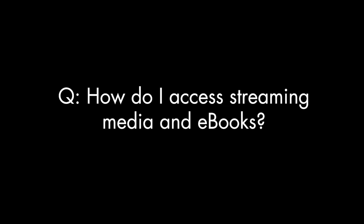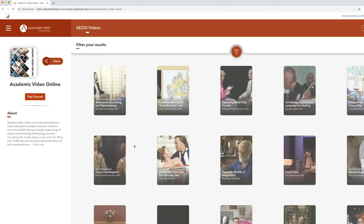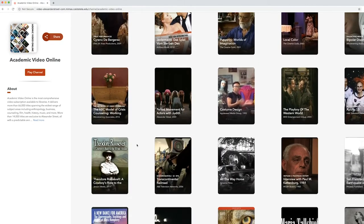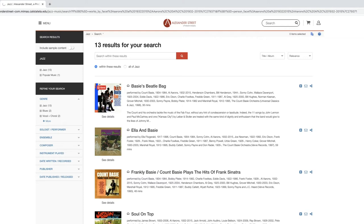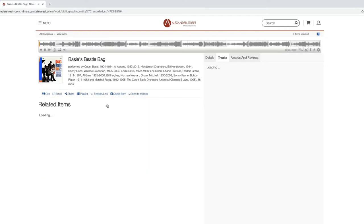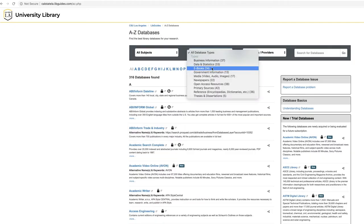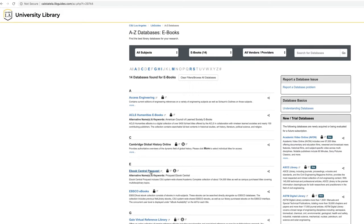You can access streaming videos and music through databases like Academic Videos Online, Canopy, and Music Online — all accessible through the databases page. Once you click into one of these services, begin searching for your content. Ebooks can be found through our OneSearch tool or by selecting ebooks in the all database types box on the databases page.